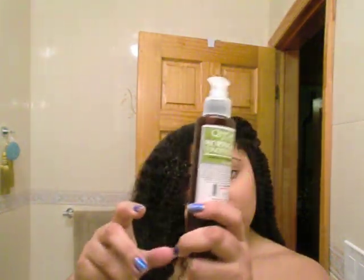I already let this in — I'll show you the consistency of this. One pump, you don't need a lot. It's like a lotion, a very light lotion. And like I said, that was already put in my hair — not the deep conditioner, but it's used as a leave-in.